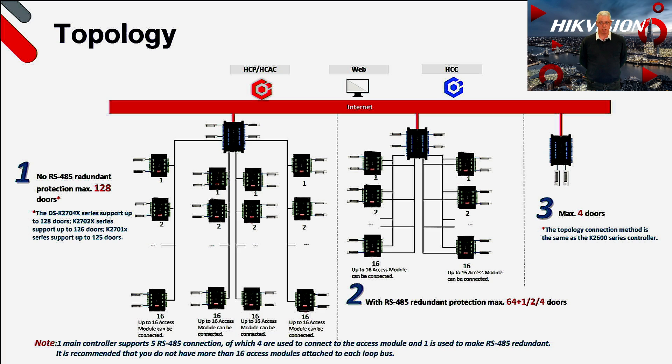The second option is designed to be more secure by providing RS485 redundancy, and this uses two lines per one 485 bus. If wired in this configuration, you can have a maximum of 64 doors on the subcontrollers plus one, two, or four doors from the 2700 controller depending on the model used. The final method is to utilise the 2700X series in the same manner as the value and pro series and not use subcontrollers. You can of course mix and match the topologies, enabling a very flexible design and installation, and also extremely useful for upgrading an existing RS485 cable legacy access control system.